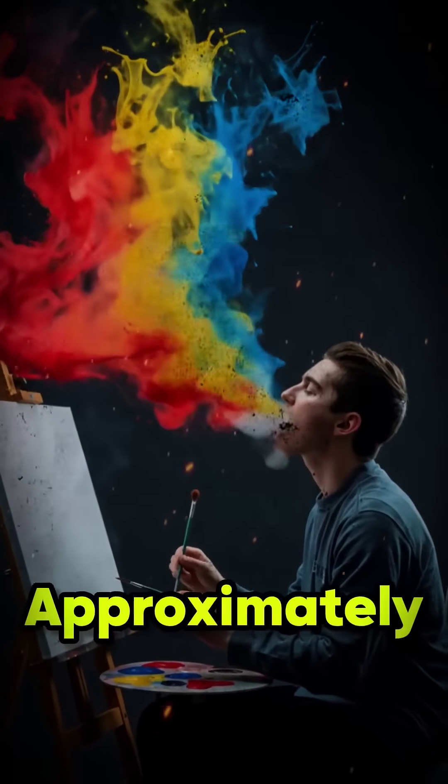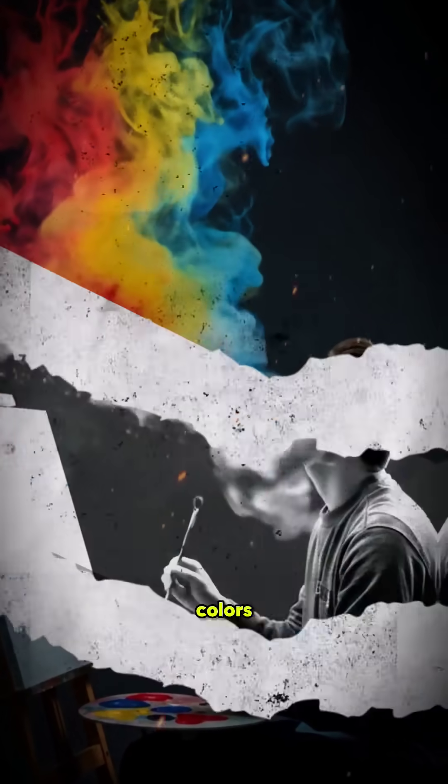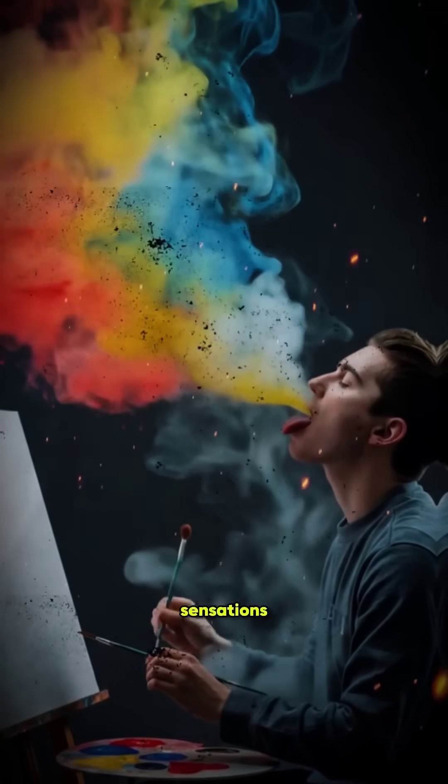In lexical gustatory synesthesia, approximately 0.2% of people experience literal taste sensations when seeing colors or reading words.